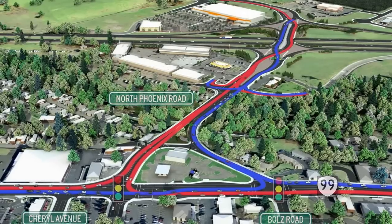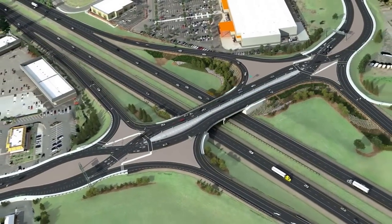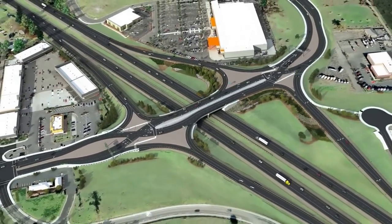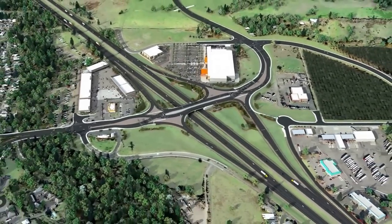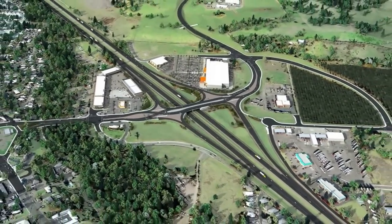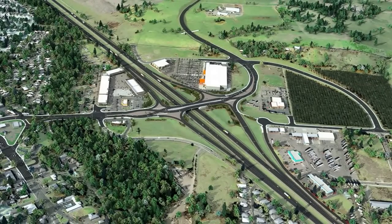The new Interstate 5–Phoenix interchange will move traffic efficiently for the future. When complete, drivers will experience how this new interchange will improve traffic flow, enhance safety and livability for Phoenix and the entire Southern Rogue Valley.